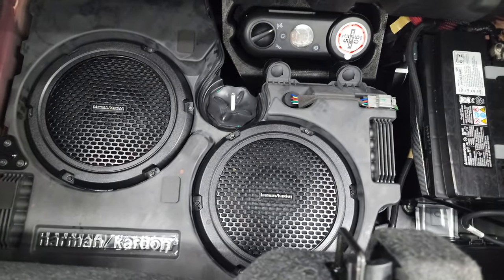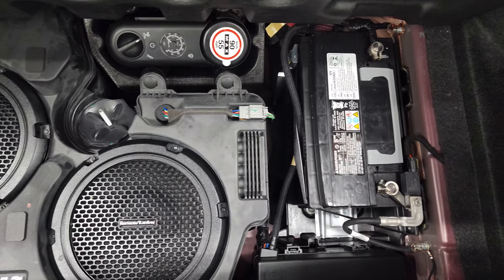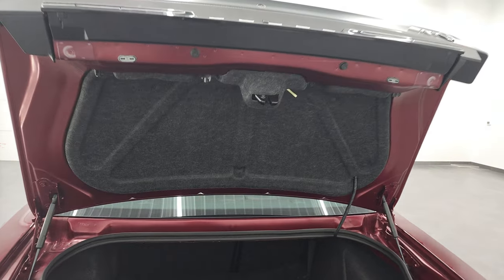I like that you get the trunk popper back here. The trunk is in very nice clean condition. You do get the Harman Kardon sound system with the subwoofers back here. You also get the tire inflator kit, and this is where your battery is located. Those seats do fold down for extra storage, and you can see that the shocks are doing a nice job holding that trunk lid up.